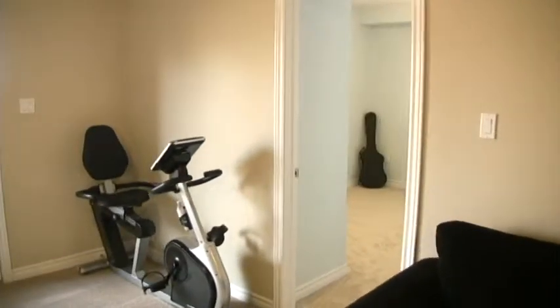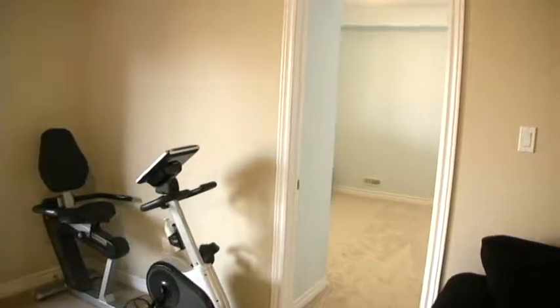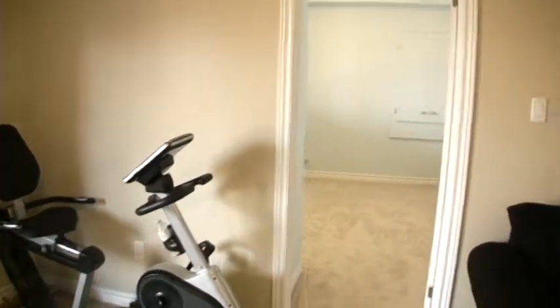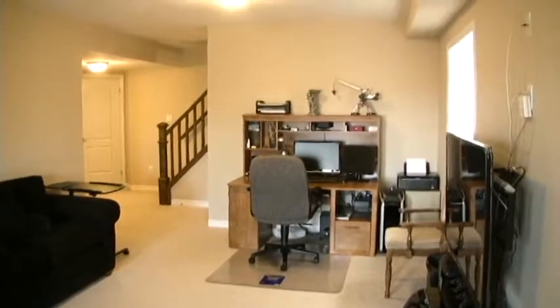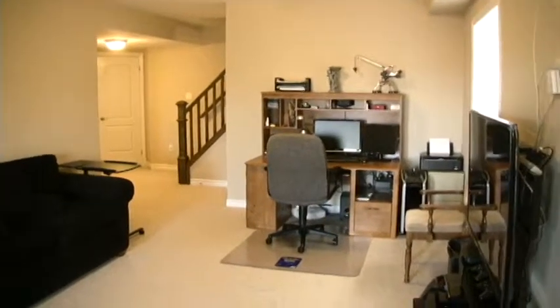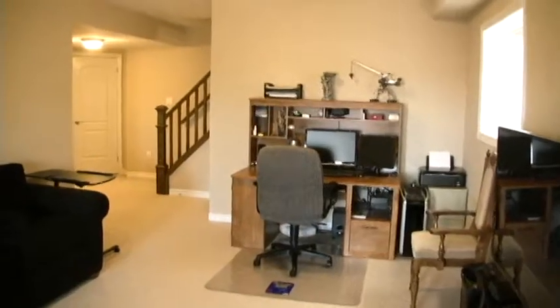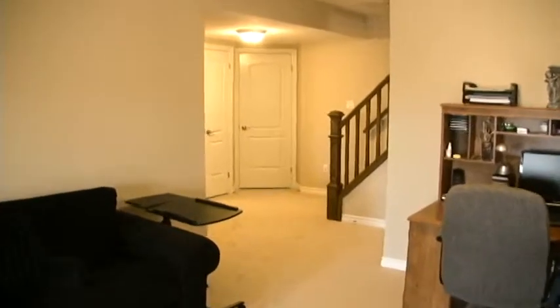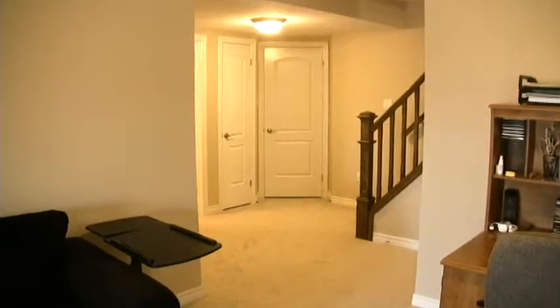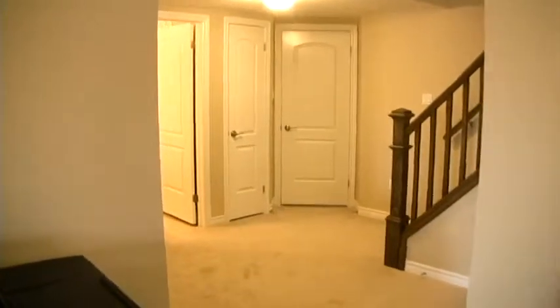To the right is another bedroom with another oversized window. It's quite a large rec room — there's room for gaming, TV, computer — lots of room. The door straight ahead is quite a large storage space as well.